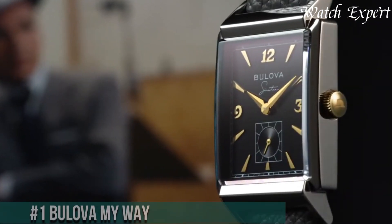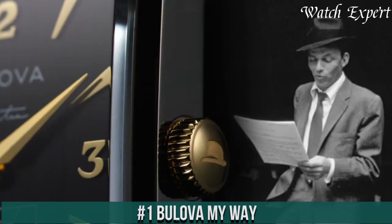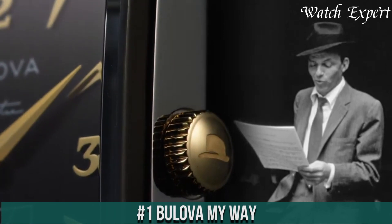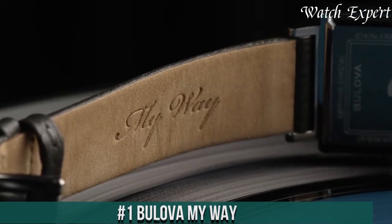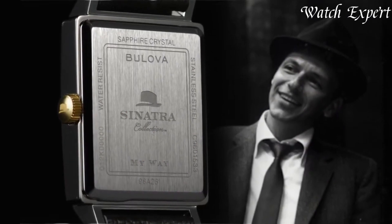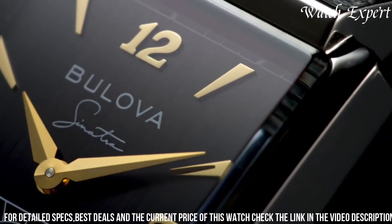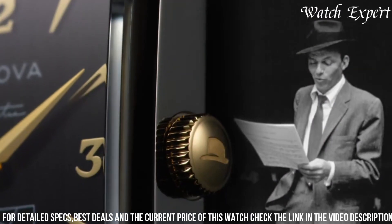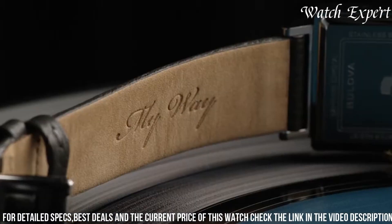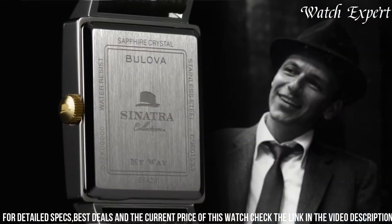Number 1: Bulova My Way — where timepiece becomes expression. This collection celebrates individuality and Bulova's dedication to personalized style. With a contemporary design, the My Way watches offer interchangeable bezels and straps, allowing you to curate your look effortlessly. Express yourself with a variety of colors and materials, transforming your watch to match your mood or occasion.